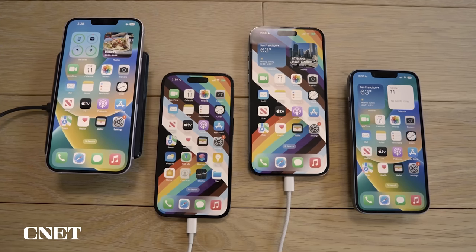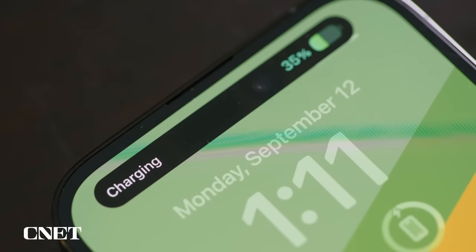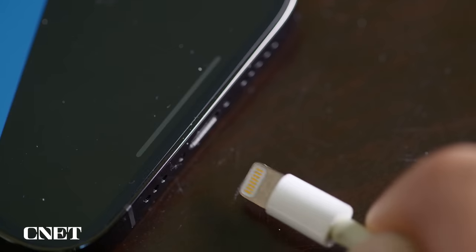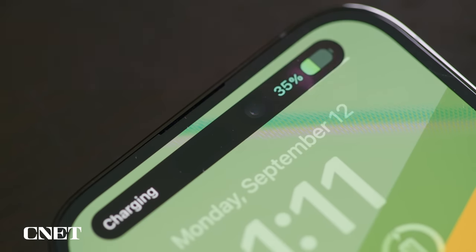Let's first discuss the battery. I actually have an entire video that goes in-depth on all the battery tests I ran on the iPhone 14 series, but here's the takeaway. The iPhone 14 series gets good battery life, but the iPhone 13 series gets great battery life. The difference wasn't drastic, but I do find myself needing to top off the iPhone 14 and 14 Pro especially earlier than I would the 13 or 13 Pro.